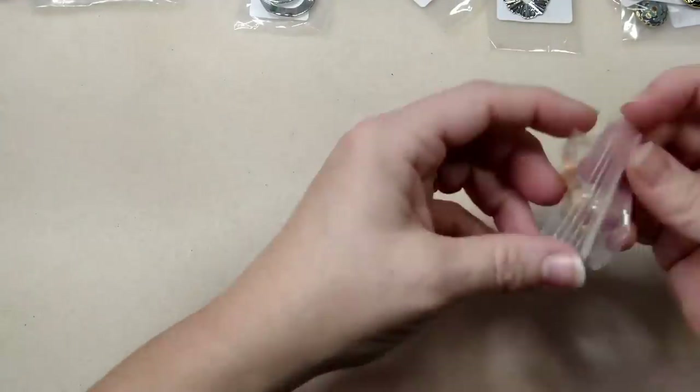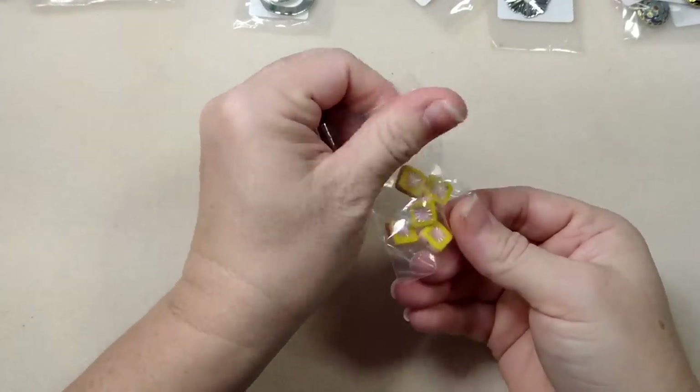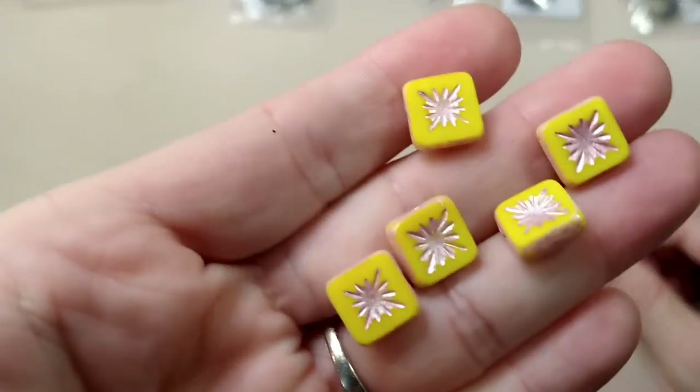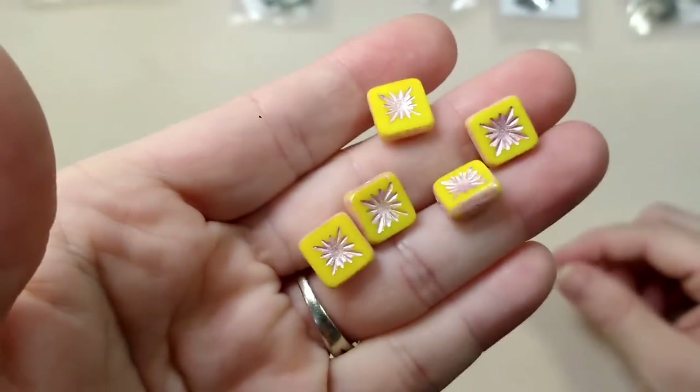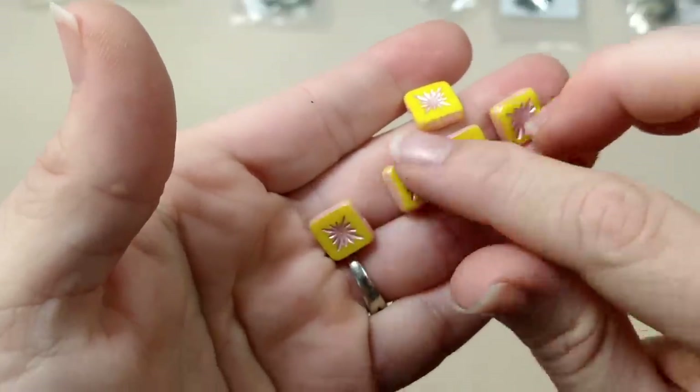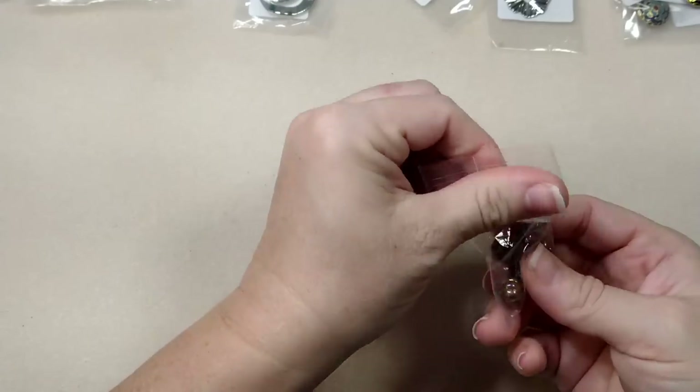These are some table cut beads - these are pretty. They're yellow with kind of a pinky starburst pattern and they've got a Picasso finish. Pretty! Again these were 65 cents for each packet and you got 40% off your whole order.